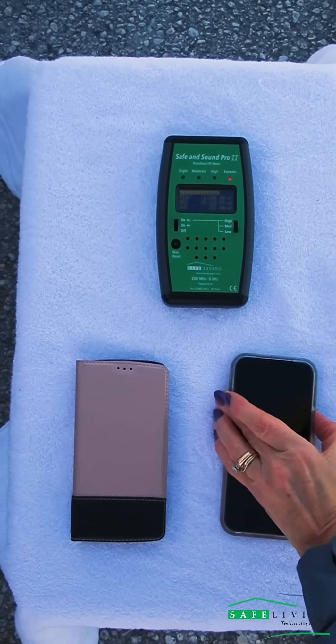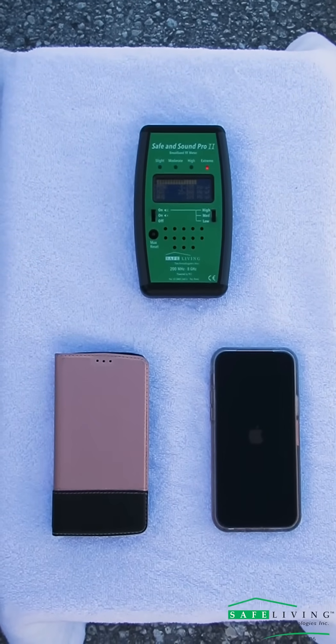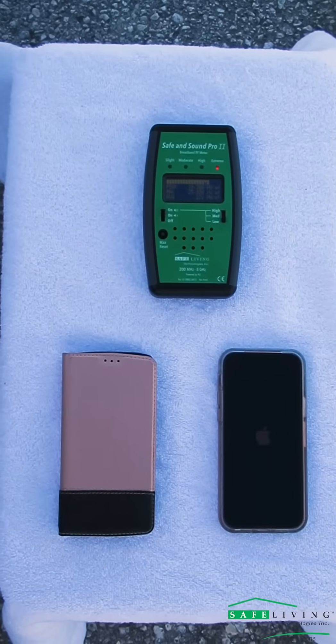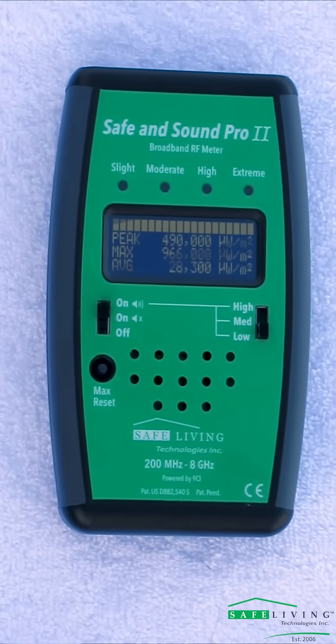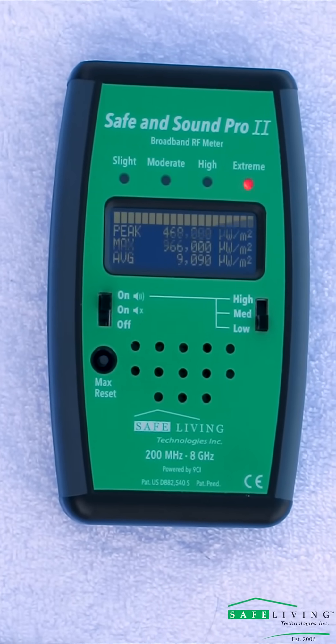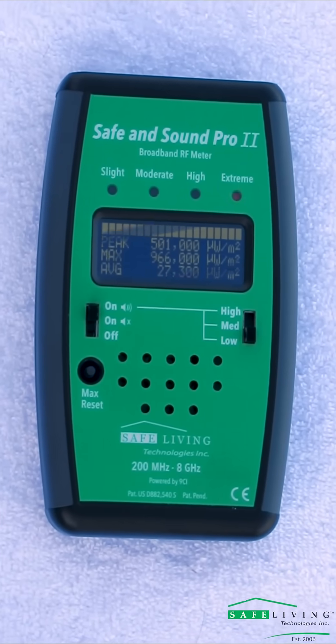Let's get started! As you can see, as the 5G phone begins to turn on, the warning indicator is beginning to appear immediately, consistently in the red zone. The amount of RF this phone is emitting is reading up to 966,000 microwatts per square meter.